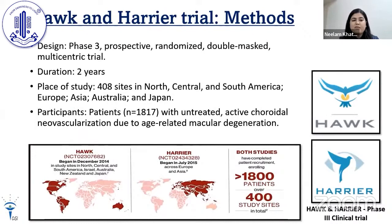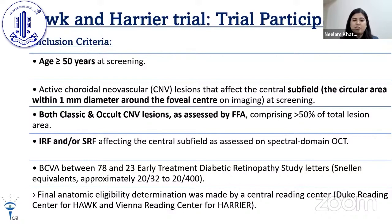This was a Phase 3 prospective randomized double-masked multicentric trial carried out over 2 years at 400 sites across America, Europe, Asia, Australia, and Japan. The sample size was 1,817 patients with untreated active CNVM due to AMD. Inclusion criteria: patients aged over 50 years with active CNVM lesions affecting the central subfield or macular area at screening; both occult and classic CNV lesions were included as assessed by FFA. Presence of any fluid — intraretinal, subretinal, or sub-RPE — on SDOCT was required, and BCVA between 78 and 23 ETDRS letters. Assessments were made by the Duke Reading Center for HAWK and the Vienna Reading Center for HARRIER.